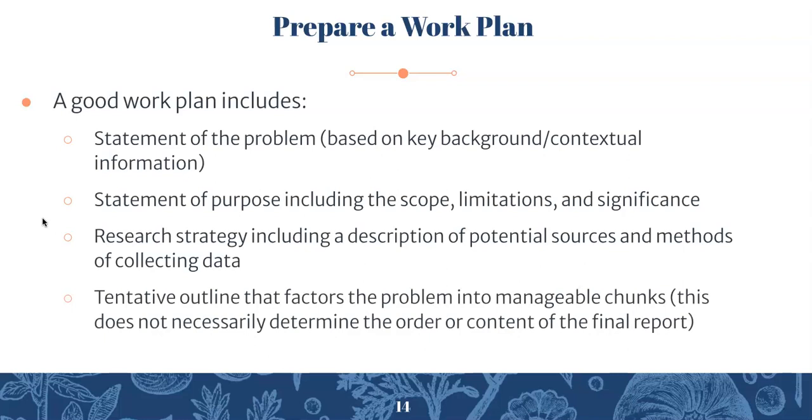Also include a tentative outline that factors the problem into manageable chunks — this doesn't necessarily determine the final order or content. And a work schedule covering how you're going to manage your time and how long this project will probably take. Your work plans will look a little different from a real workplace context, since here we wrap up at the end of the semester. You can find an example of a work plan in Chapter 11 of the textbook.